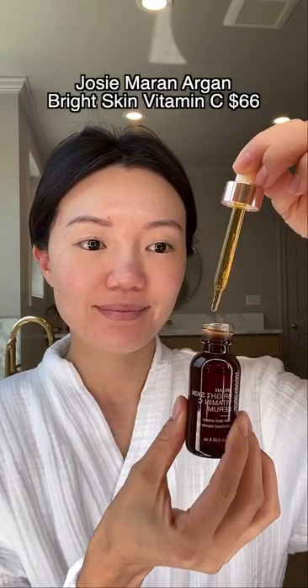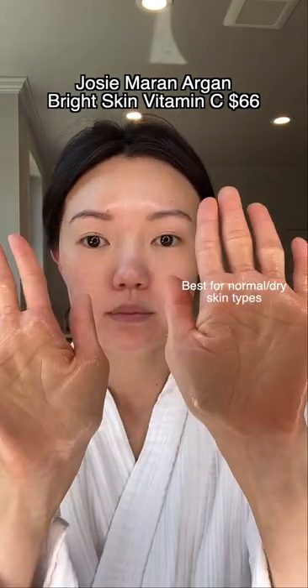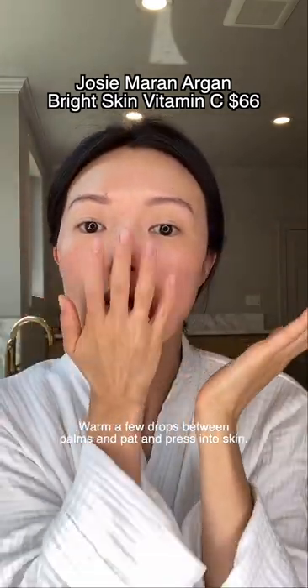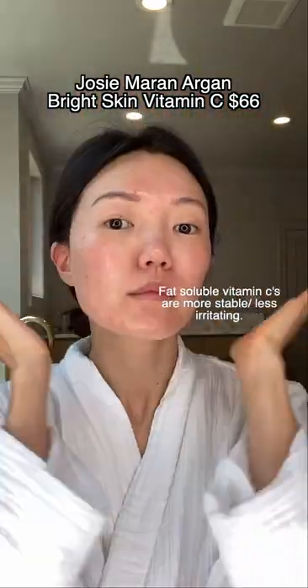Best vitamin C serums for sensitive skin. Josie Moran's Argan Bright Skin Vitamin C Serum will fade dark spots, red acne marks, and make the skin brighter overall. It's an oil formulation that's very hydrating, best for normal dry skin types who find L-ascorbic acid vitamin C is too irritating.